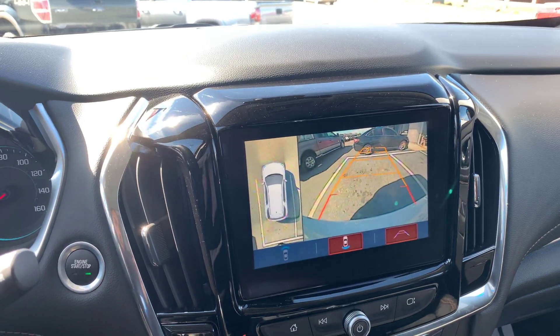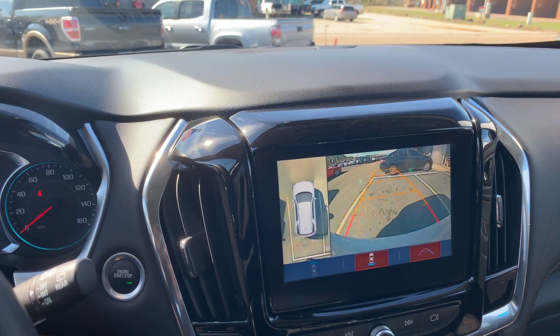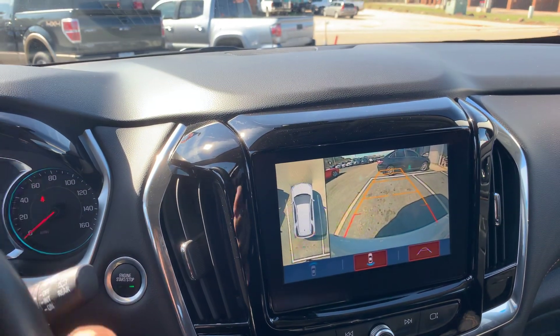And here's a quick look at the 360 camera view. So as you can see, as you turn the wheel, it changes the direction of where you can point your lines there.